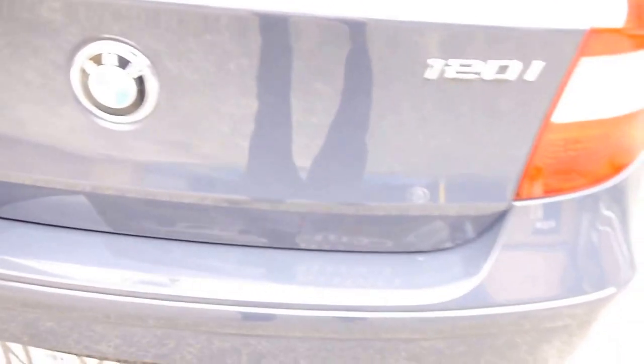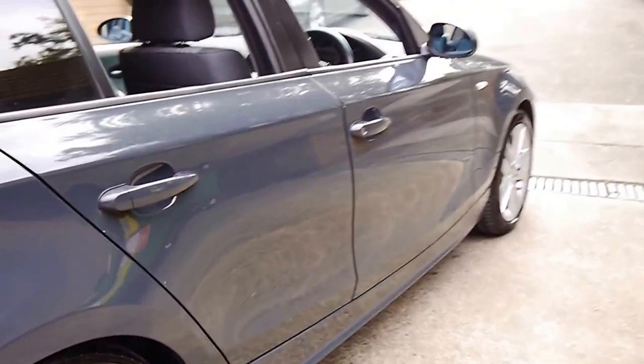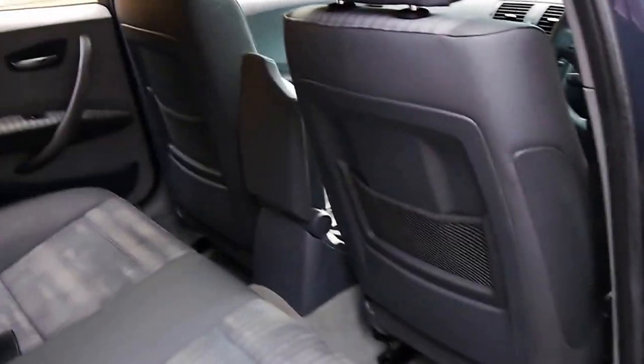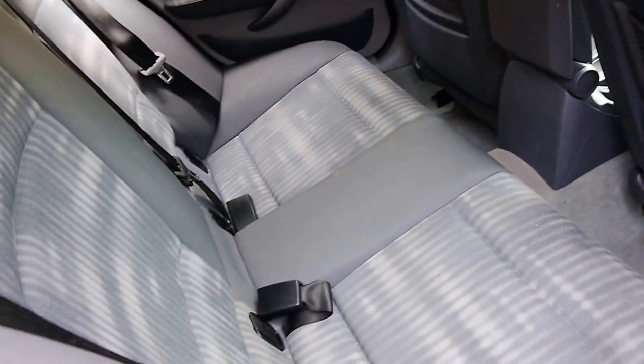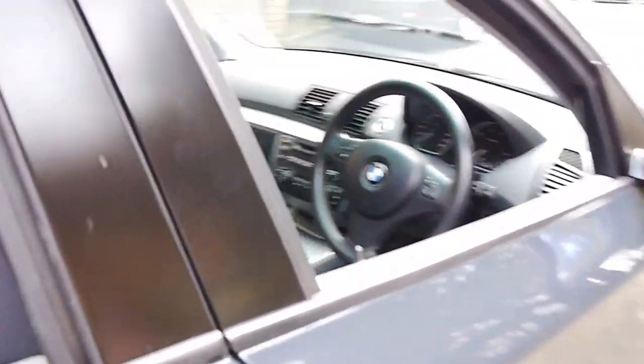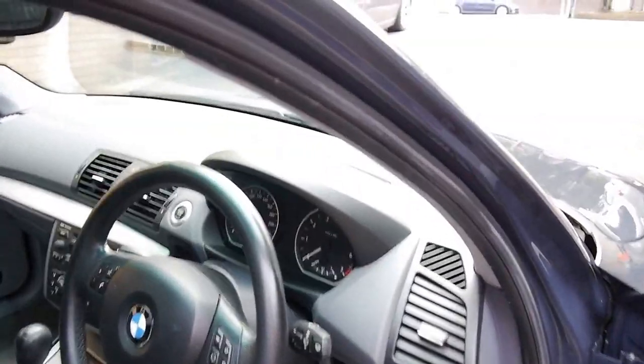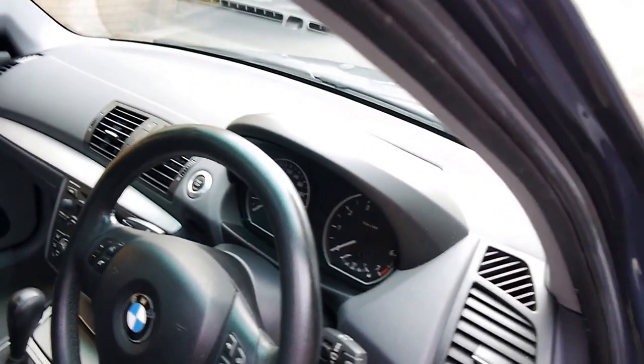The rear seats fold forward and you can lie them flat down. Paint's very good — it's got one little mark on the body. They're a good sized car, very sensible, with low fuel consumption. There are airbags in the seats. Let's get inside and start this car up.